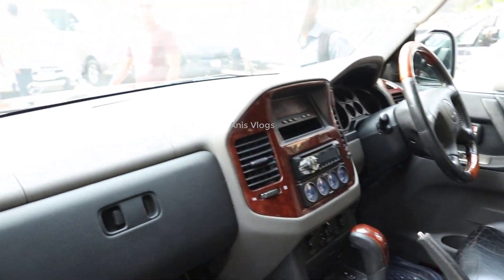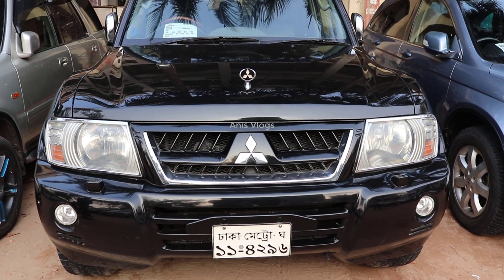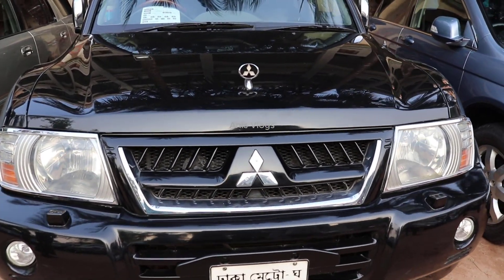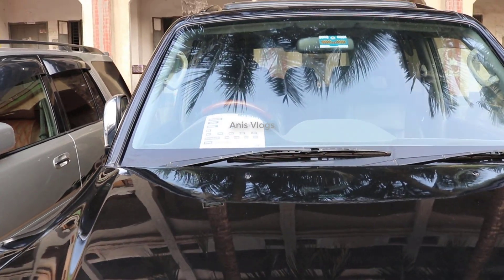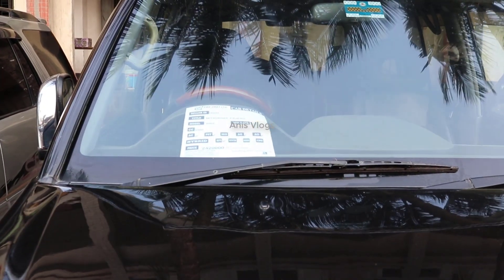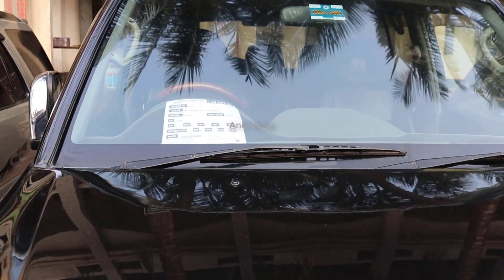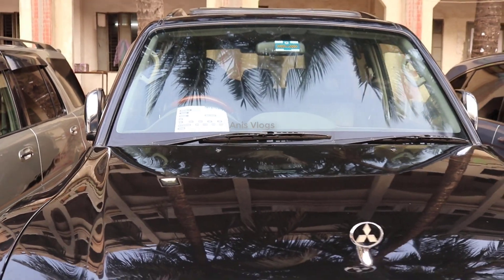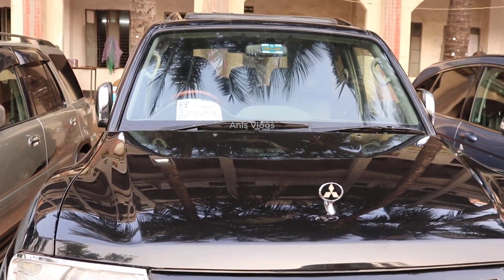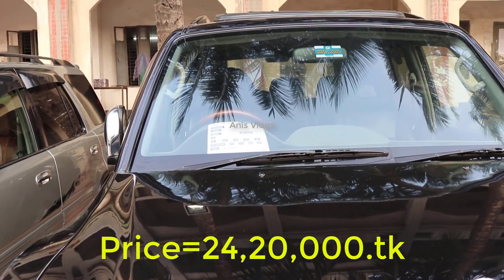This is the 142 horsepower caravan. The model is a 2333 and this is the EFI engine.